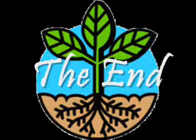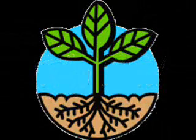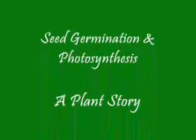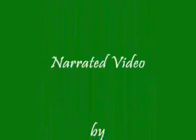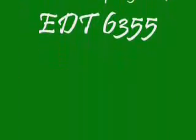This has been our little story and now we're at the end. I thank you for listening and watching. See germination and photosynthesis — a plant story. A narrated video by Teresa Guardiola, made in cooperation with West Texas A&M University, spring semester 2007.